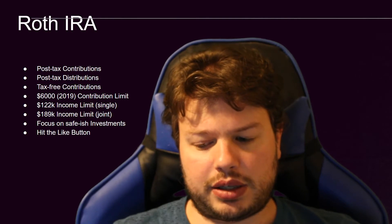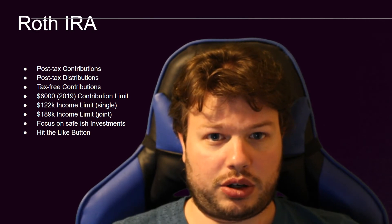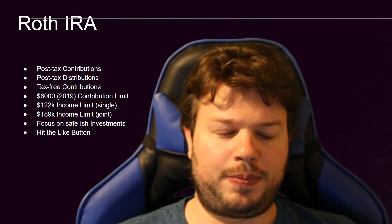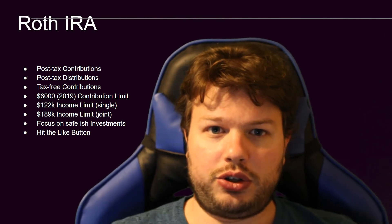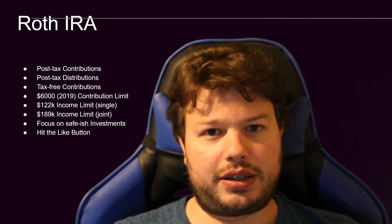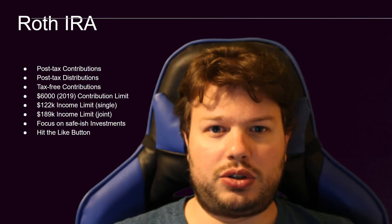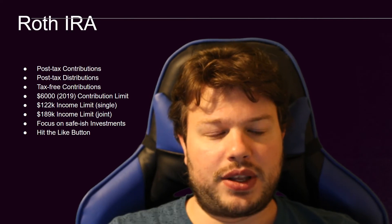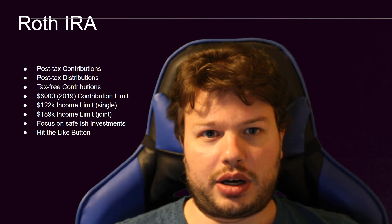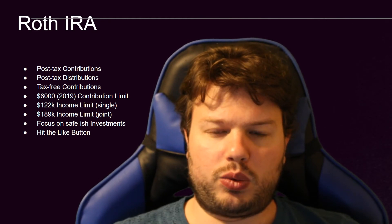The Roth IRA is the best retirement account because of the post-tax contributions, which means you never pay taxes on anything again. You can pull your money out in a real emergency without paying taxes. Whatever your retirement strategy is — even if you want to retire early — you should still make the $6,000 contribution every year to the Roth IRA, because you need to save hundreds of thousands of dollars to actually retire early. The $6,000 contribution won't make a huge impact on its own, but when you do retire, if your plans fall apart for whatever reason, you still have the Roth IRA to provide some income.